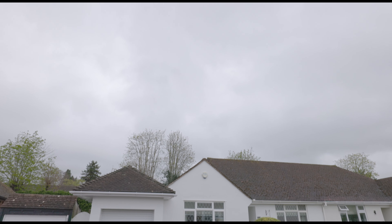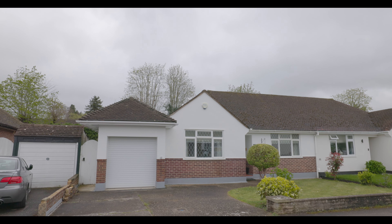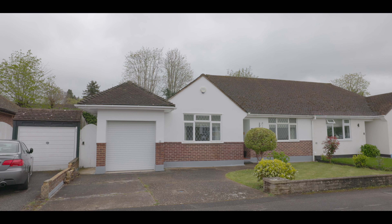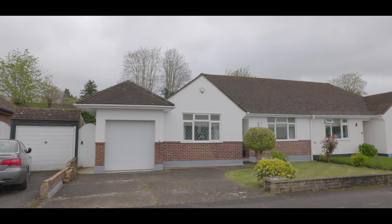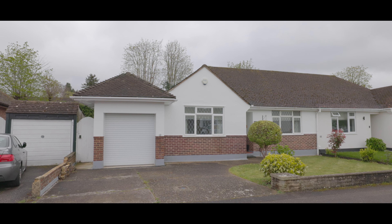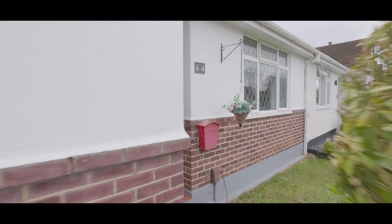Welcome to Rayleigh Road in Maidenhead, and this well-presented 3-bedroom semi-detached bungalow, situated in a sought-after location, with excellent access to local schools, amenities, travel links and to the River Thames, with driveway parking for two cars, a single garage, plenty of on-street parking, side access to a rear garden and a neatly landscaped front lawn.